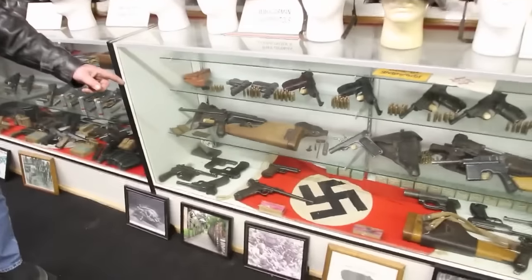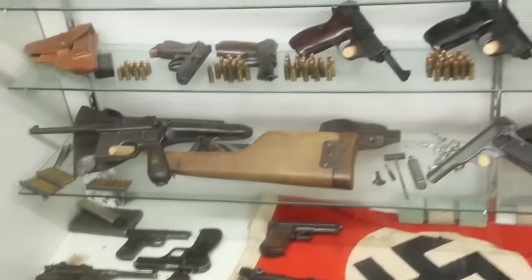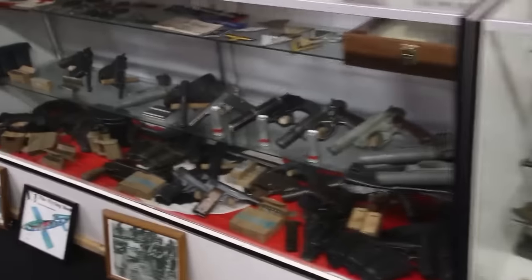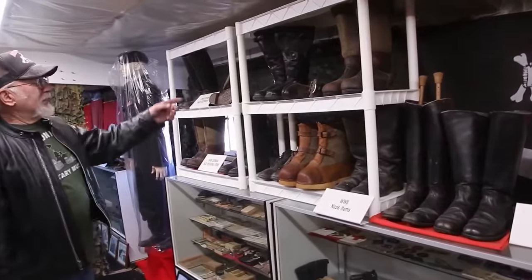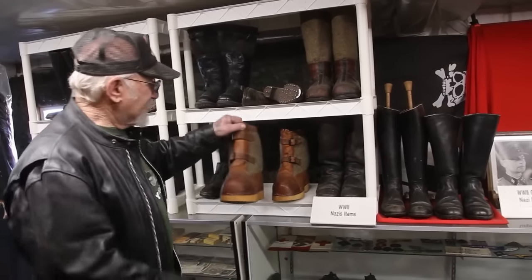These are broom handles going back over 100 years old. We got the Lugers, we got the artillery Luger, we got the P-38s. These are the flare guns — 20mm flare guns with live flares. These are all the different boots they wore: the hobnail boots, the Luftwaffe boots, the winter boots, the lieutenant's boots, the captain's boots.